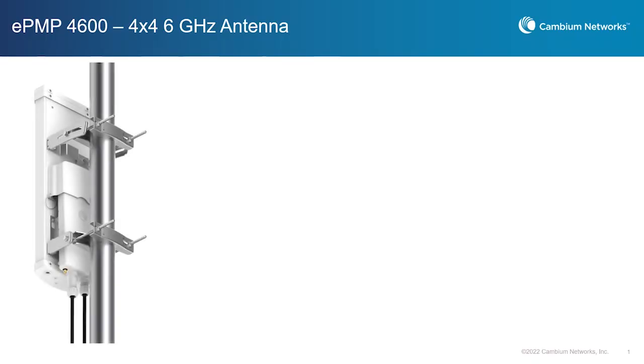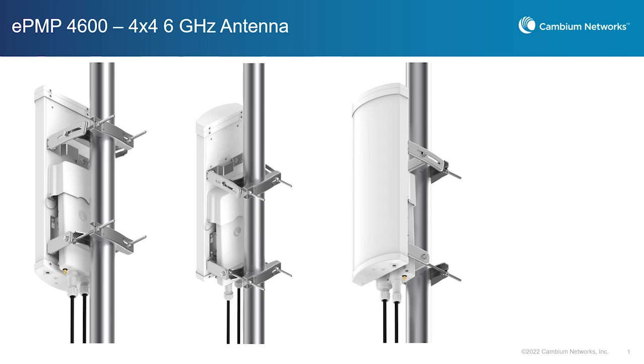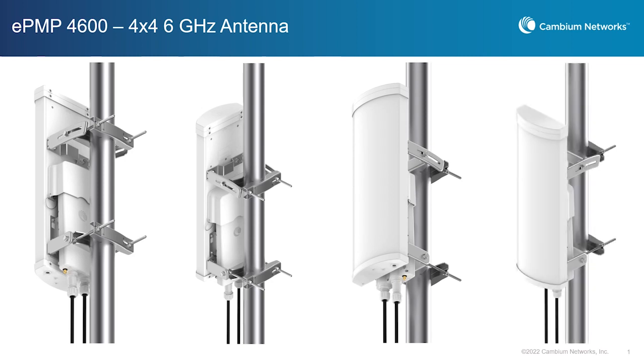We're also very excited about 6 GHz as a new spectrum that's going to become available in the U.S. sometime in 2023. We have products today that our customers are trialing and testing using experimental licenses, and what they're able to achieve is more than a gigabit per second out to a mile and a half, even two miles to these subscriber modules using production hardware all ready to go as soon as the FCC opens up this band.